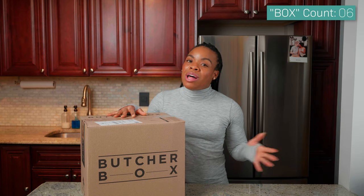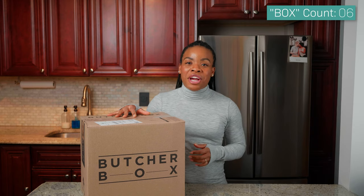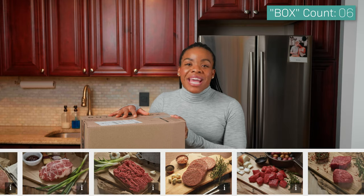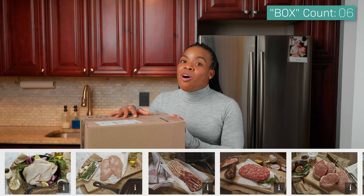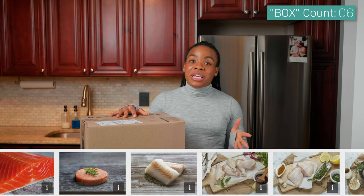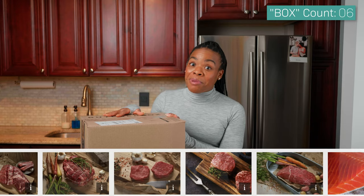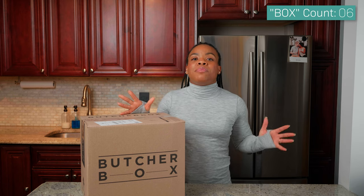Now, what is Butcher Box? Butcher Box is a company that provides high quality, 100% grass-fed meats delivered directly to your door. You have a full range of cuts to choose from like filet mignon, ground beef, and seafood — at an unbeatable value — all while improving the livelihoods of farmers by sourcing meat from their trusted partners for the best quality meat you can buy.